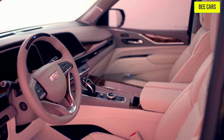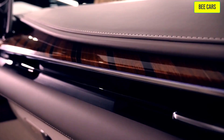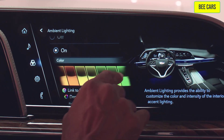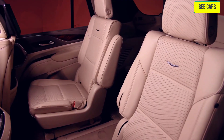Moving into Escalade's luxury cabin, we feature the leather-wrapped interior in Whisper Beige with Gideon accents — meticulously crafted, richly appointed, and enhanced with ambient light piping with 26 color options. With room for up to eight passengers, there is plenty of space for the whole crew.